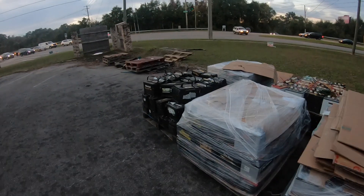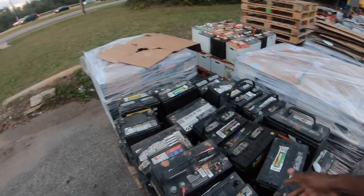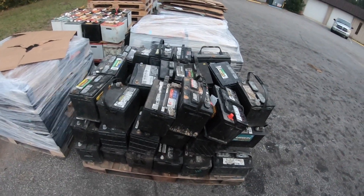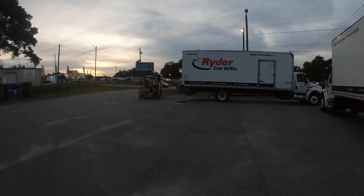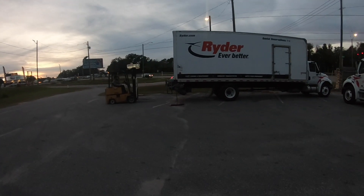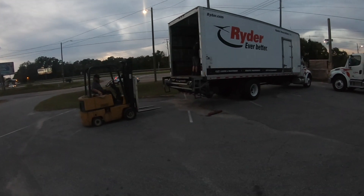We got one truck down. These batteries were from the one we just collected today. People are walking in, people are recycling right here. Now we're unloading the second truck — another six pallets of batteries. We picked up approximately 38,000 pounds today.